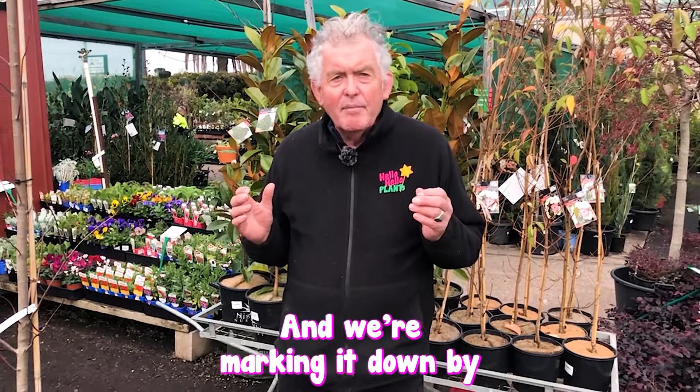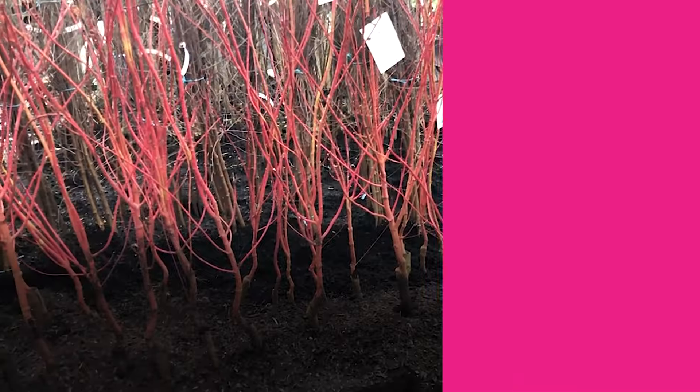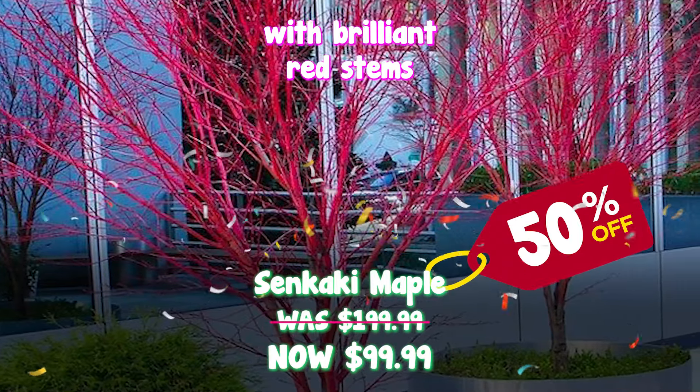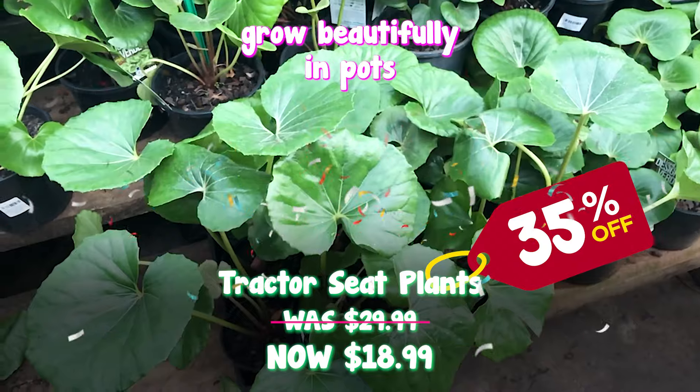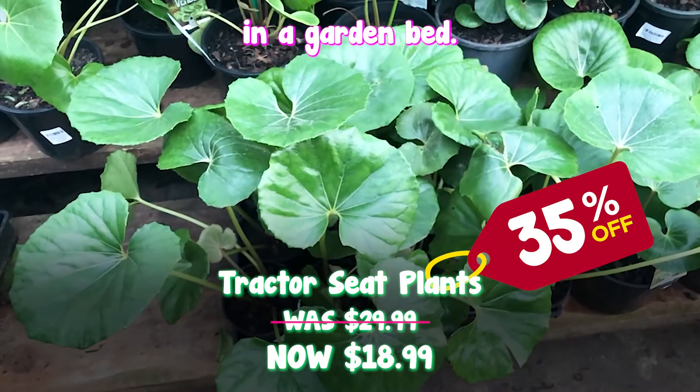Senkaki maple, a spectacular feature tree with brilliant red stems in the winter. Tractor seed plants grow beautifully in pots or as a feature in a garden bed.